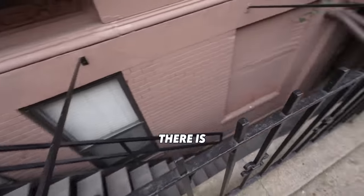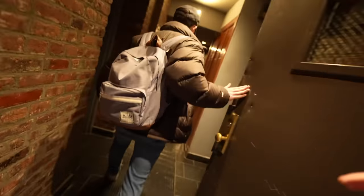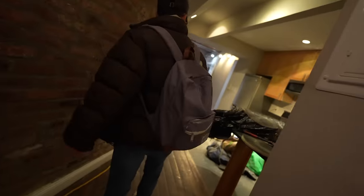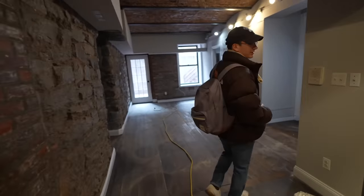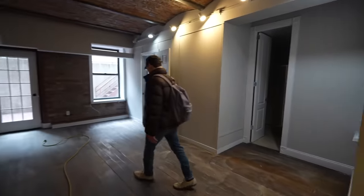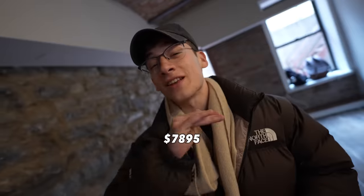There's an apartment down here? There is. Hello. Whoa. This is like a subterranean cave. This is going to be really cool. It is awesome, man — look at this. Vaulted ceilings. It's huge. Four bed, three bath? What's the rent? $7,895.